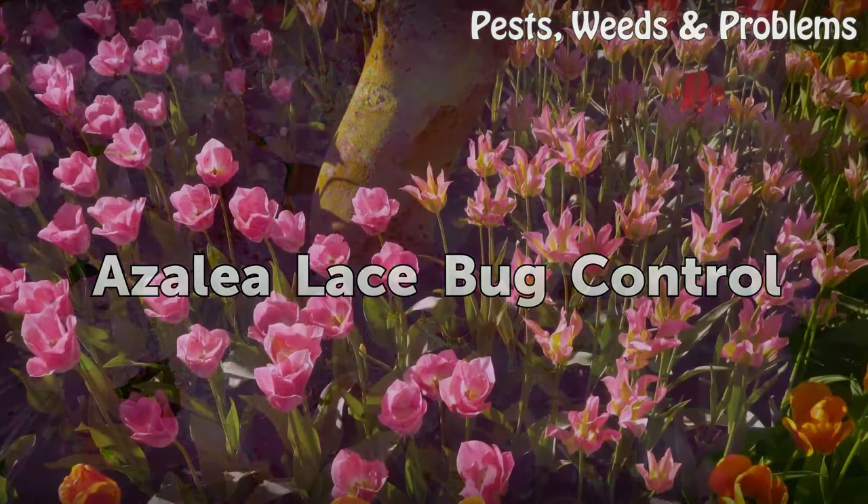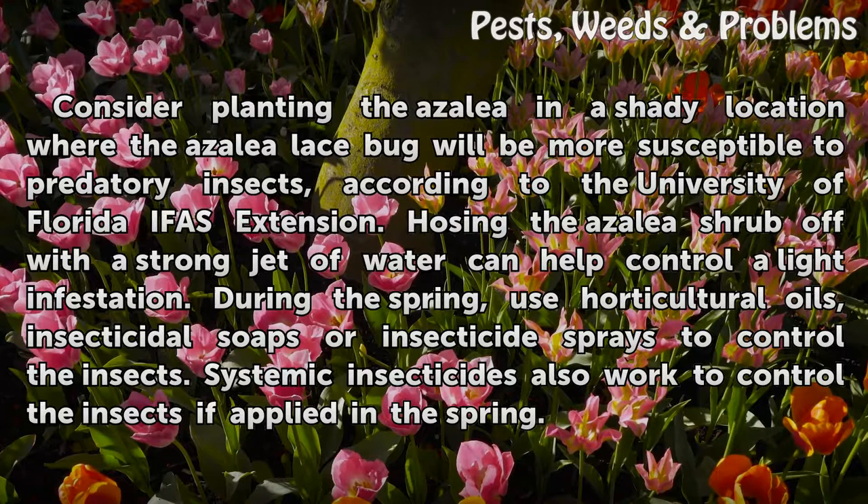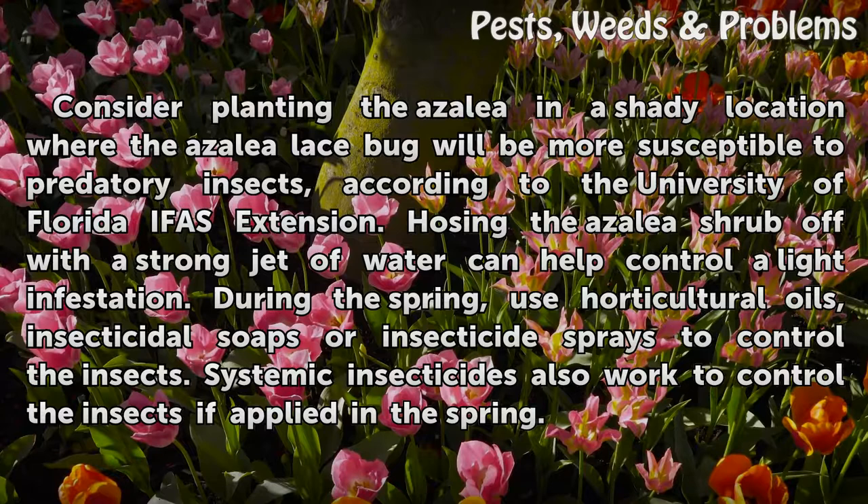Azalea lace bug control: Consider planting the azalea in a shady location where the lace bug will be more susceptible to predatory insects. According to the University of Florida IFAS Extension, hosing the azalea shrub with a strong jet of water can help control a light infestation during the spring. Use horticultural oils, insecticidal soaps, or insecticide sprays to control the insects. Systemic insecticides also work if applied in the spring.